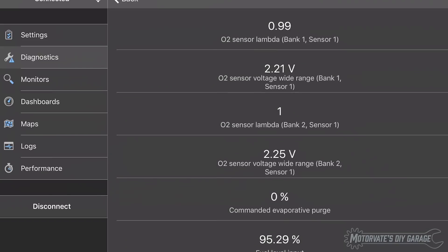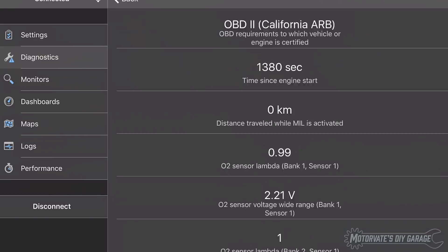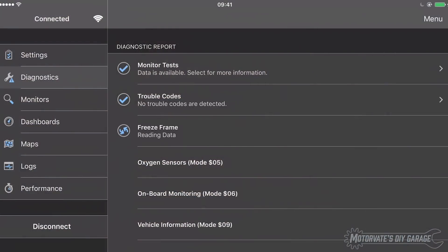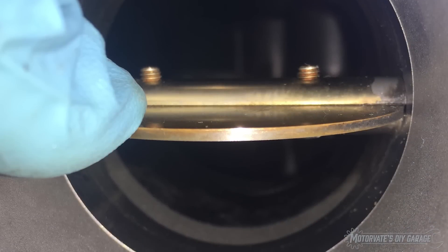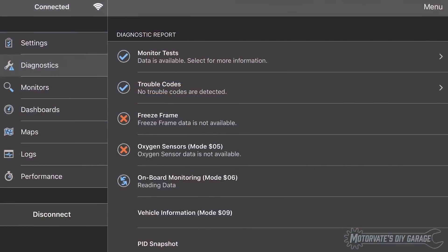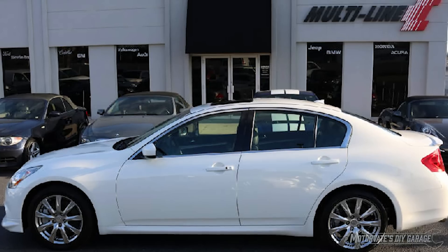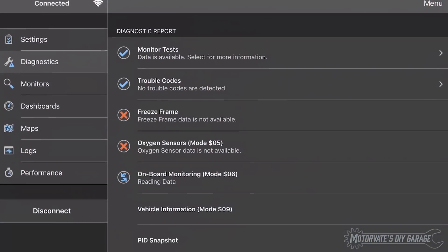All reports are run with the engine fully warmed up and at idle, also known as hot idle. Before I cleaned the throttle body, I ran the diagnostic report. I ran it again after cleaning the throttle body, and once more after doing the three steps shown in Episode 27 after throttle body cleaning. I also have a report from the day I purchased the car, and I just ran one today.